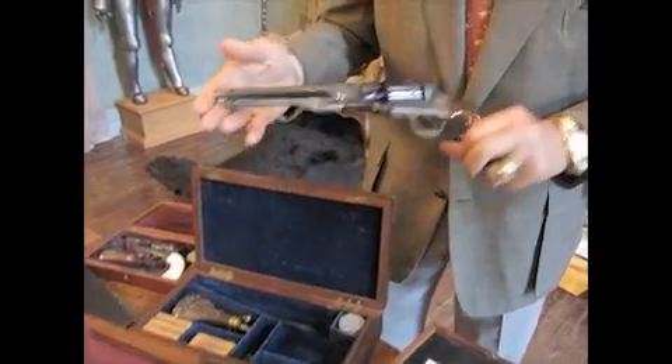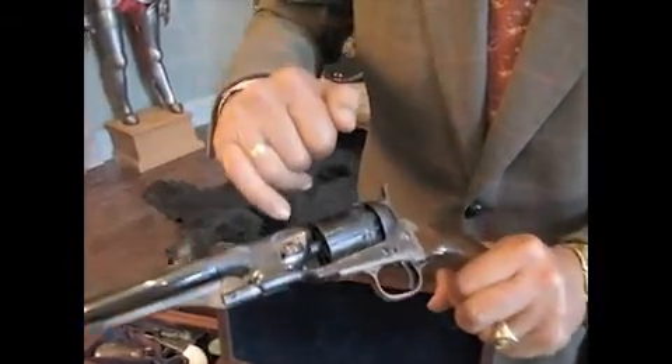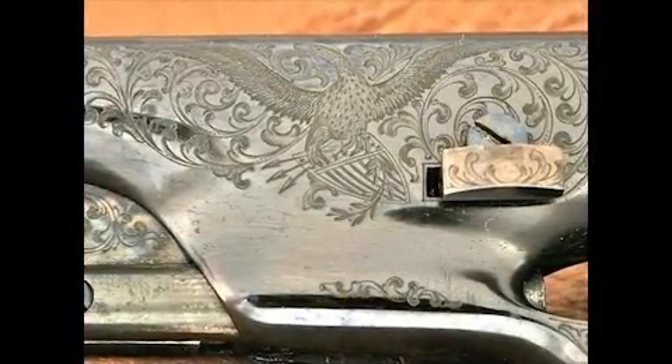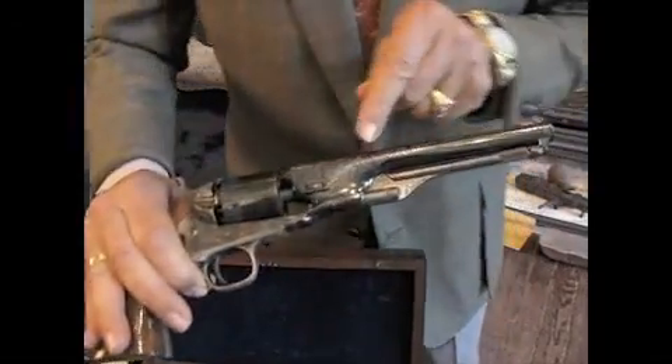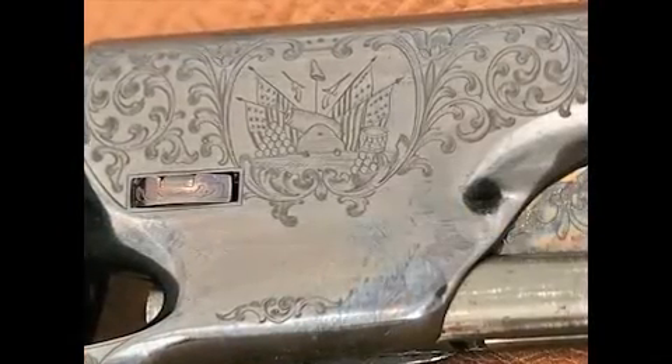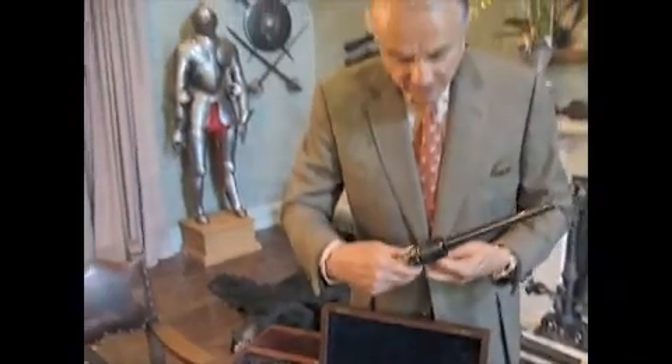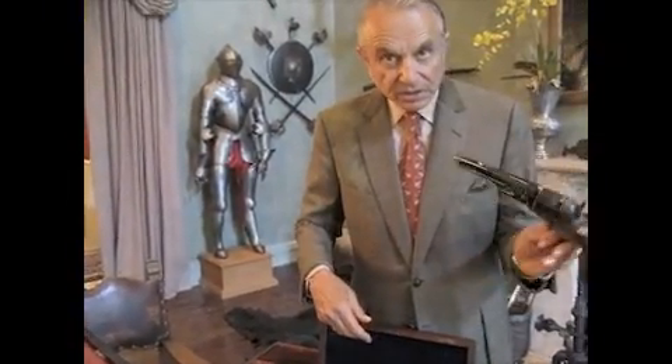It is specially embellished with panel scenes of the American Eagle and shield on one side of the barrel lug, and on the other side of the barrel lug it has this beautiful panoply of arms. It's one of the great art pieces in the Colt collecting world.